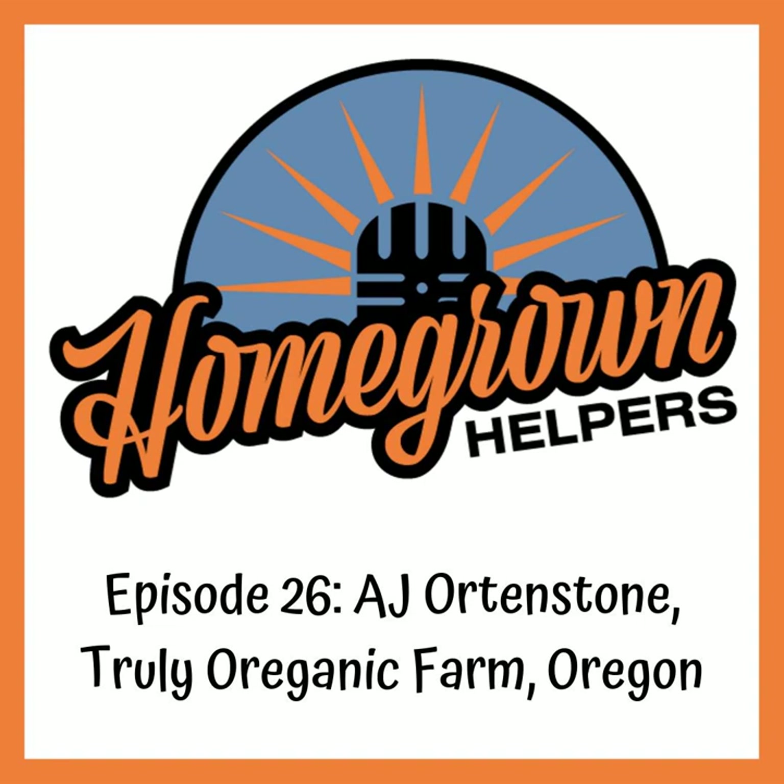Are you a home grower looking for a little bit of help? Are you ready to learn as much as you can about your favorite hobby? The Homegrown Helpers brings you informative interviews from experienced growers that have taken the next steps in their journey and decided to help you grow top quality cannabis — all in your home. Now welcome our host Rob Smith, along with this week's Homegrown Helper.